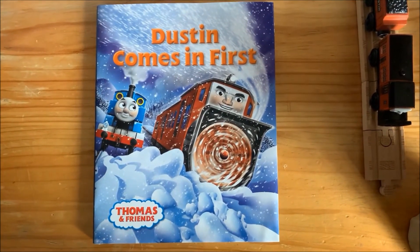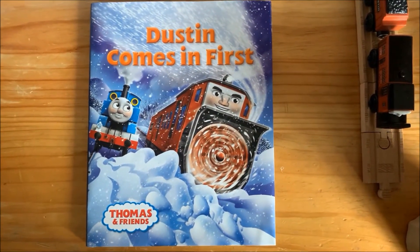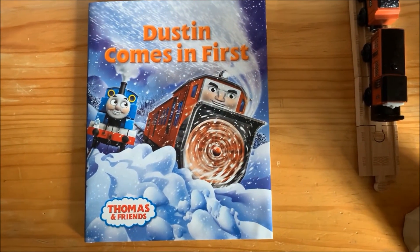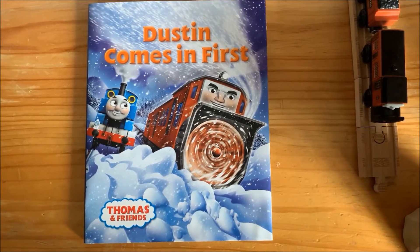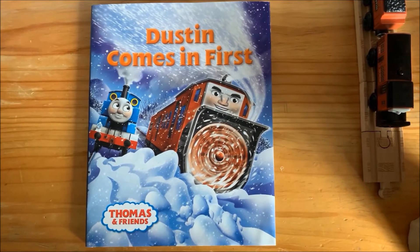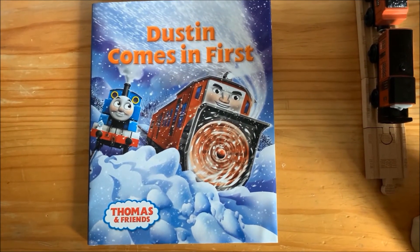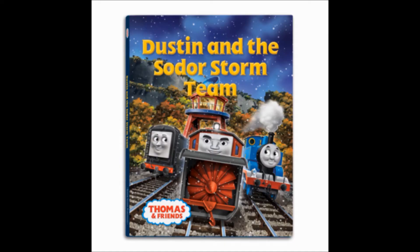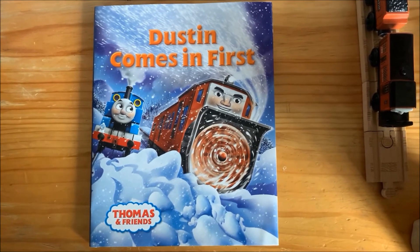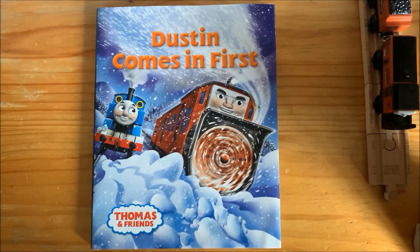Dustin is the only character out of the three Thomas Wooden Railway story book collection series to come with two different books. The other book is called Dustin and the Sodor Storm Team, which you got with Diesel and a Destination. In the prototype version, it was originally supposed to come with Percy with a fitted snow plow.